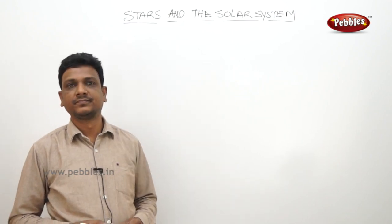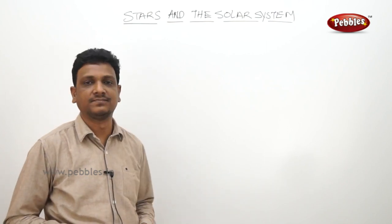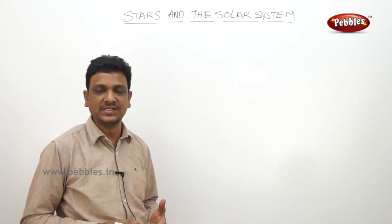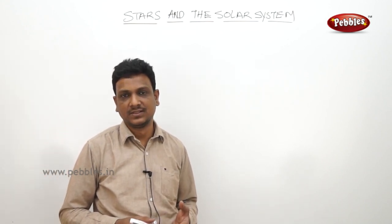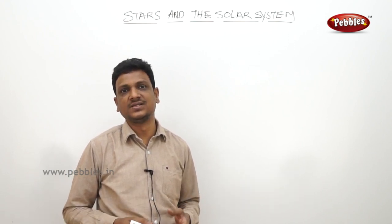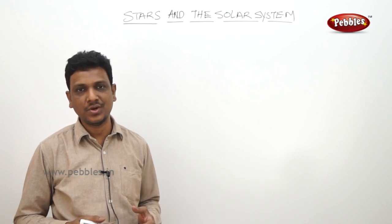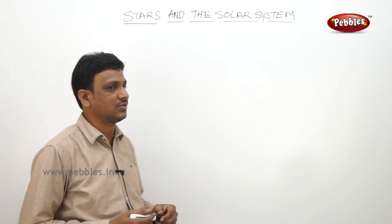Good morning children. Today we are going to discuss about stars and the solar system. From grade 3 you are learning about the solar system, the Sun as the center, and the different planets and stars. In this class also, you're going to learn some more interesting facts about these stars and the solar system.